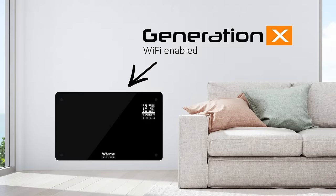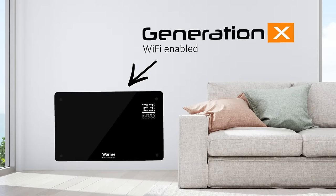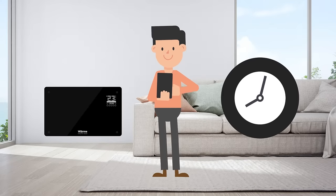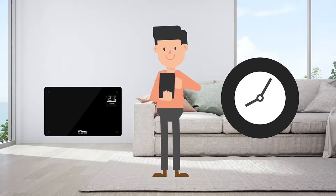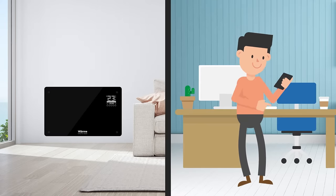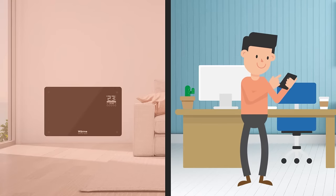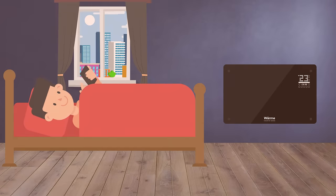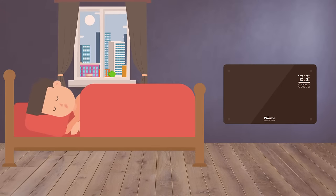The Generation X Wi-Fi Designer Heater is an exciting new device which allows you to easily program your weekly heating schedule in under 5 minutes using your smartphone or tablet. So, if you fancy coming home to a toasty warm house after a long day at work, or don't fancy venturing out of your cosy bed to turn the heating on, this app-controlled heater is perfect for you.